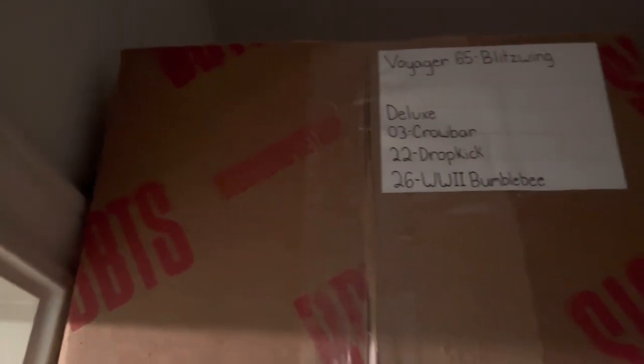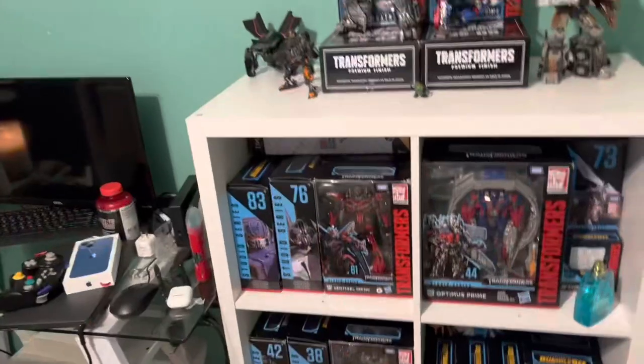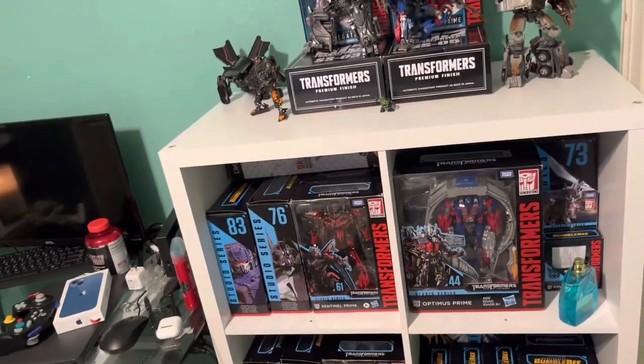I have a number of figures over here that are currently packaged and ready to ship within the following month. I do keep most of my figures just in their box.